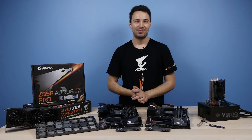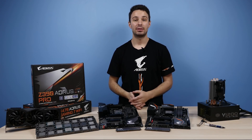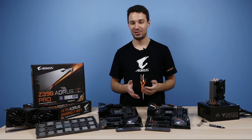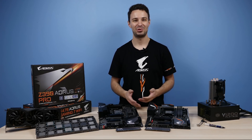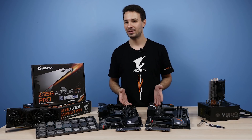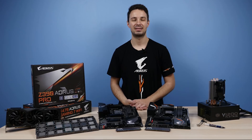Hey, what's going on guys? It's Alex here from SimpleMods and welcome back to another video. Today is a pretty exciting day as the new 9th gen Intel Core processors are officially out, which means you'll finally be able to see some juicy benchmark results and compare how these new CPUs perform when stacked against last gen from Intel and also against AMD's Ryzen.